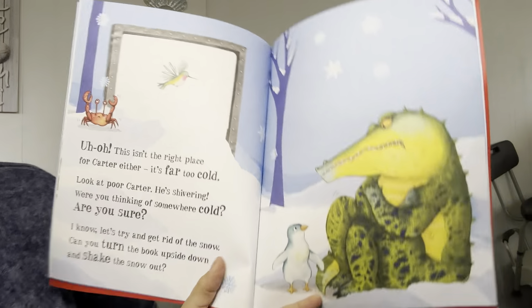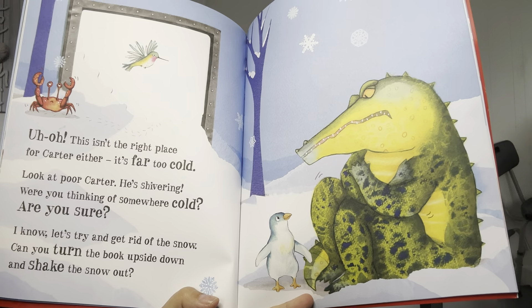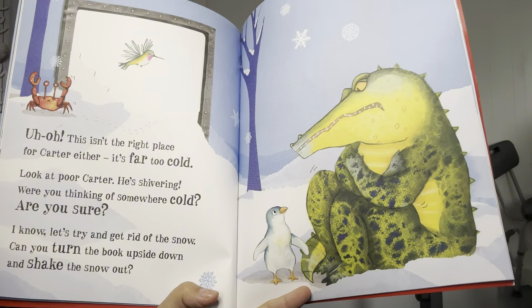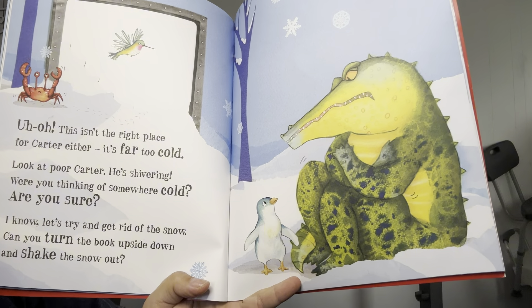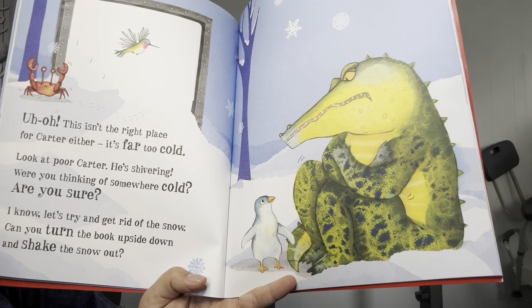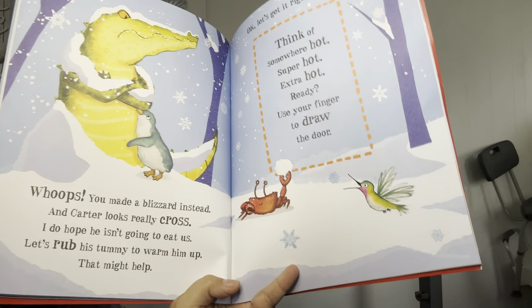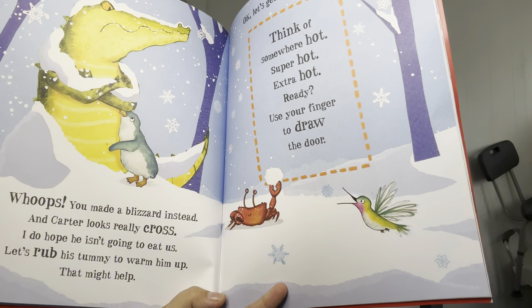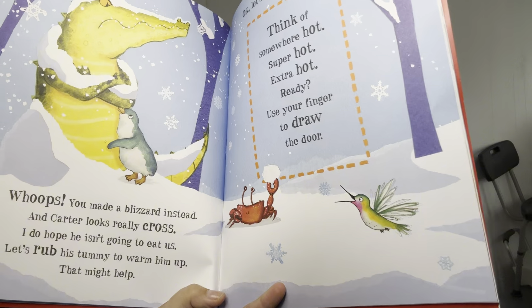Uh-oh, this isn't the right place for Carter either. It's far too cold. Look at poor Carter — he's shivering. Were you thinking of somewhere cold? Are you sure? I know, let's try and get rid of the snow. Can you turn the book upside down and shake the snow? Whoops, you made a blizzard instead. And Carter looks really cross. I hope he isn't going to eat us. Let's rub his tummy to warm him up. That might help.